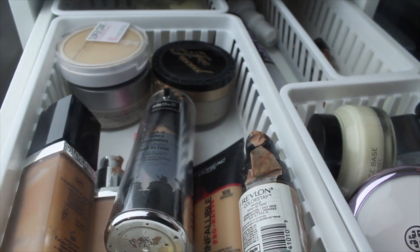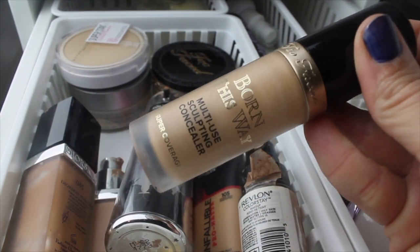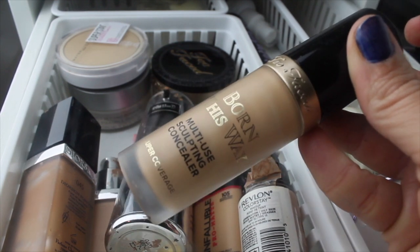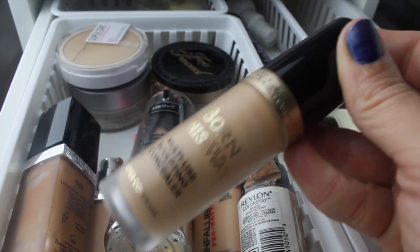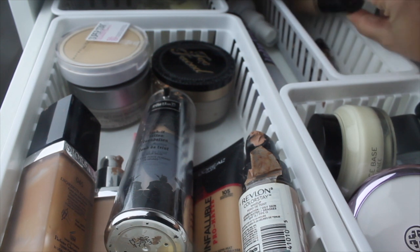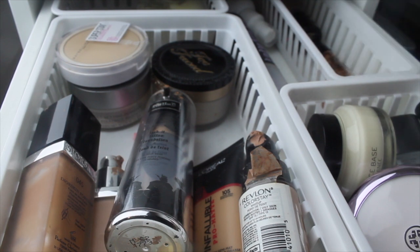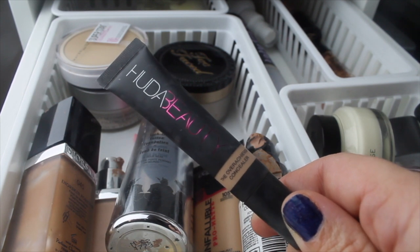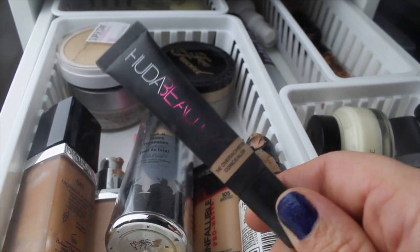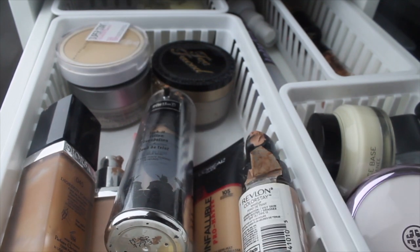For concealer last week I pulled the Too Faced Born This Way Multi-Use Sculpting Concealer. It's not my favorite, but with that foundation it's usable — I will never repurchase it though. It's huge so I have a lot of using to do. This week I'm pulling the Huda Beauty Overachiever Concealer. I love this one — it's now my favorite concealer left in my collection.